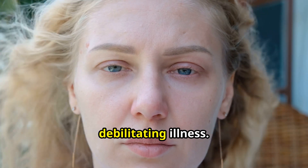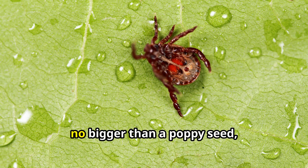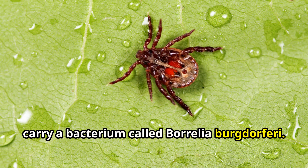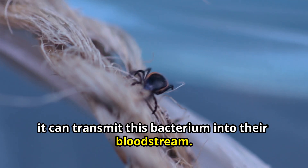Lyme disease is a stealthy and often debilitating illness. It is spread through the bite of infected black-legged ticks. These tiny creatures, no bigger than a poppy seed, carry a bacterium called Borrelia burgdorferi. When an infected tick latches onto a person or animal, it can transmit this bacterium into their bloodstream.